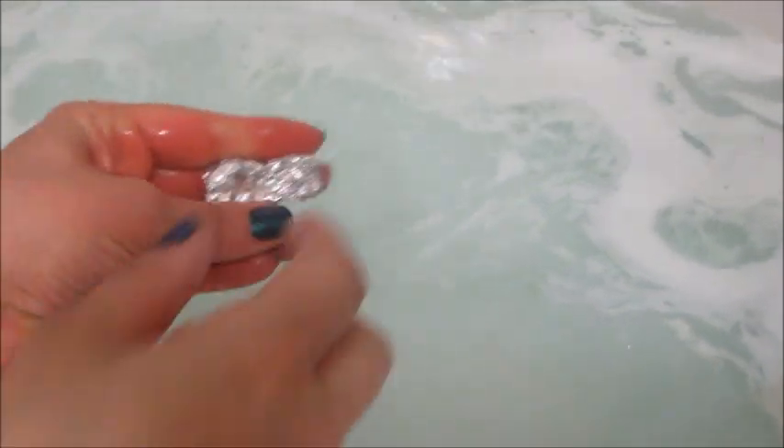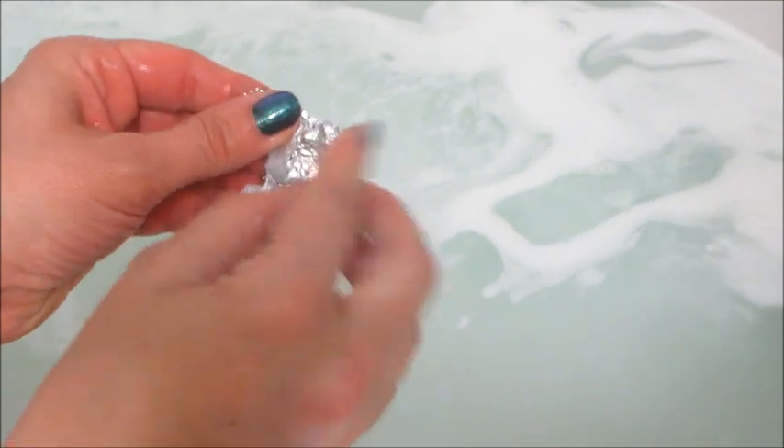This is a huge jar — you can use it for so many baths. I only poured enough in just to give the water a little bit of a light green pigment and then to get the ring out.